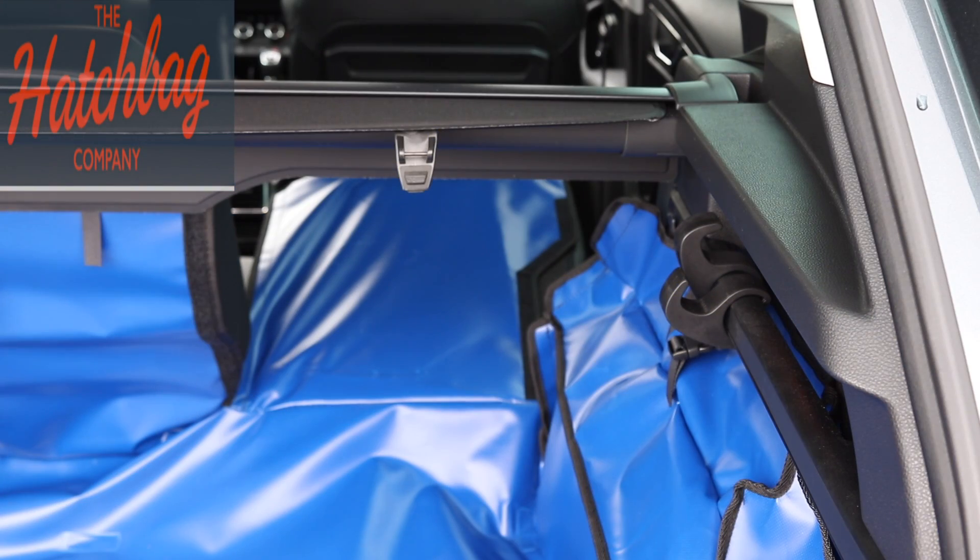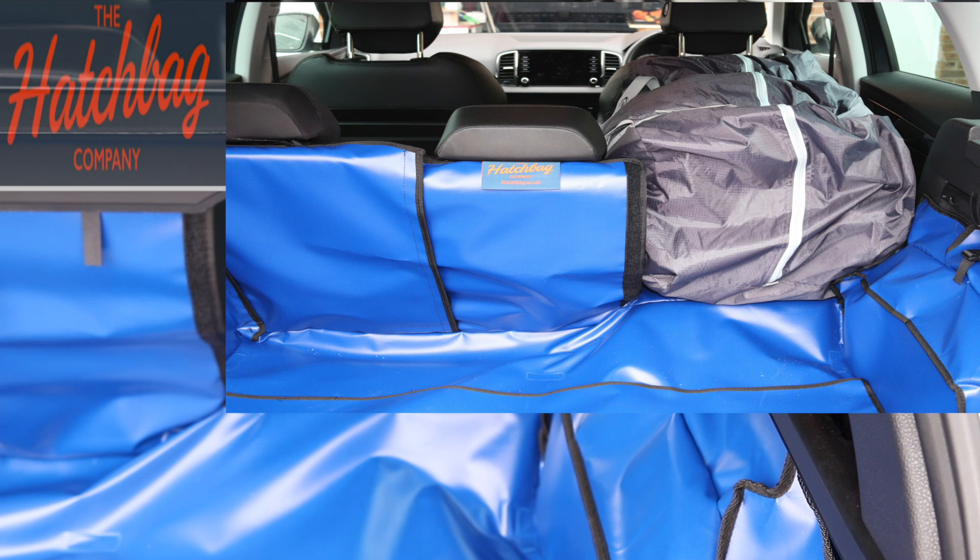Another feature you can also have included in your boot liner is a cost option of having split rear seats. As you can see here, we've just got one seat split and the other two are still in place. I like this idea because it means I can put the awning through there and it still protects the back of the seat, but at the same time we've still got two seats up which can be used for passengers.